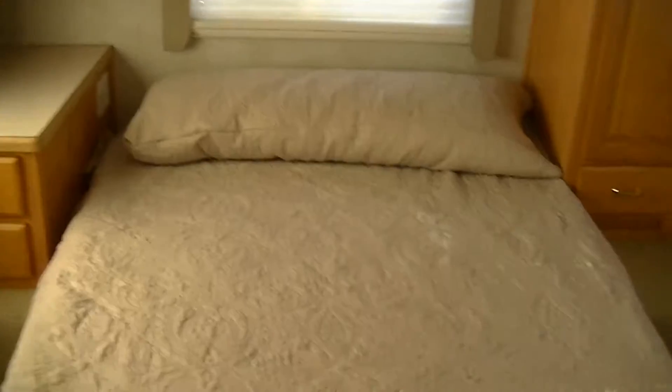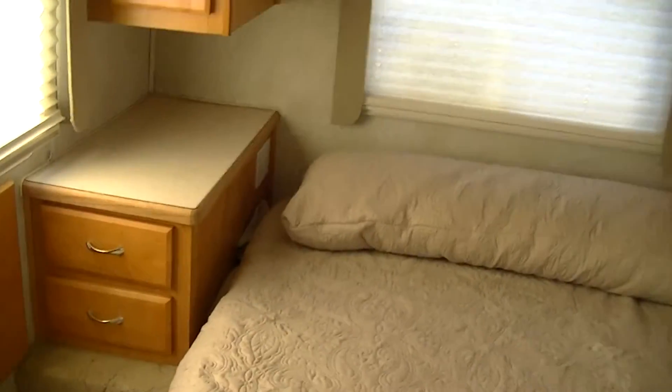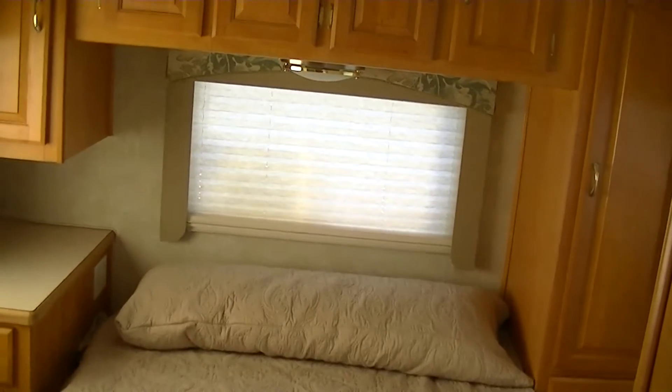Nice walk-around bed, perfect for a good night's rest, with plenty of storage above and below for all your stuff.